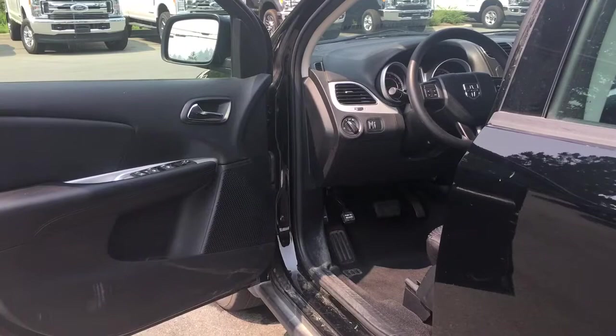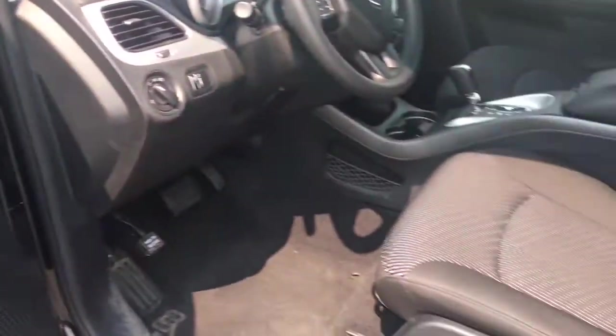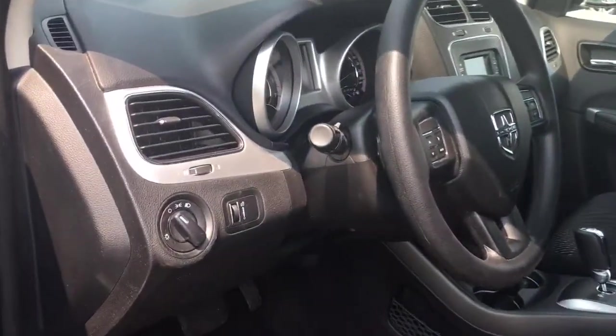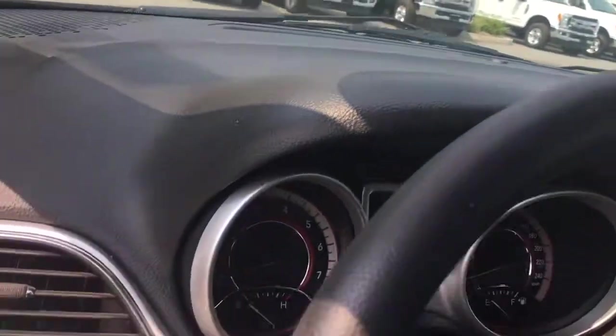The door speaker is in the door, as well as power locks, windows and mirrors. The driver's seat is manually adjusted. Your lighting controls are located here.